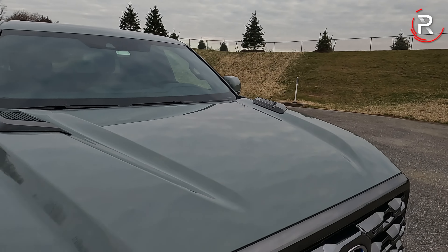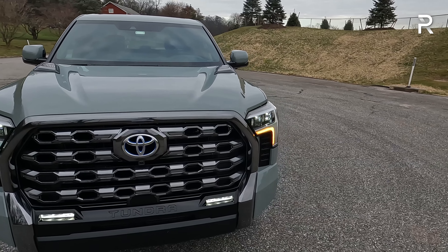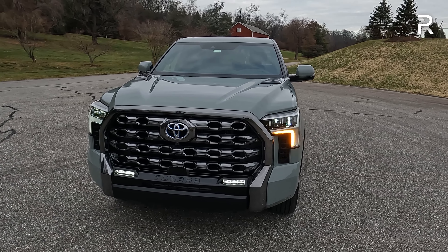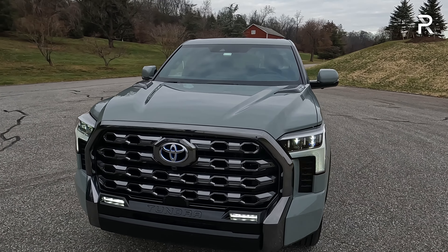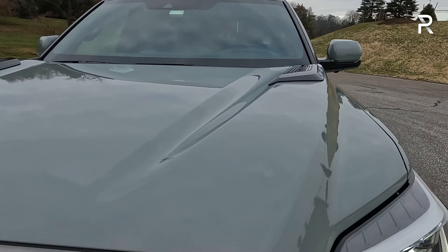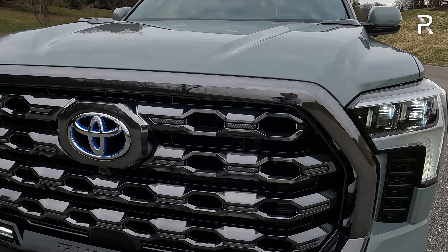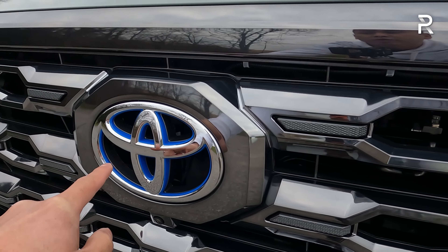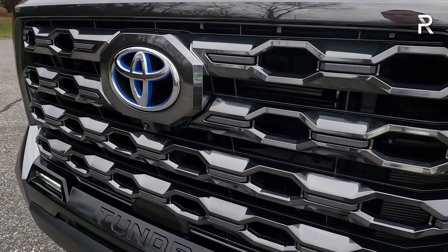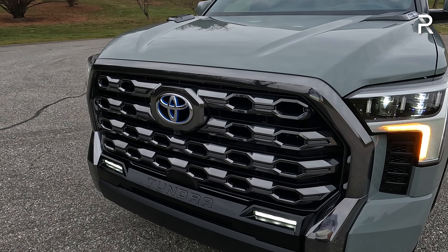Let's close up the hood and talk about the exterior styling of this Platinum grade, which for 2024 Toyota basically gave no exterior changes. This model has its own unique front fascia. It's painted in a really beautiful shade called Lunar Rock — almost like a gray-greenish color. It looks fantastic and it's actually a free color. The Platinum gets a satin dark chrome grille with a blue-accented Toyota logo. Some people say they prefer the front fascia of the Sequoia because the Tundra's grille is a little bit larger — I kind of agree with that.